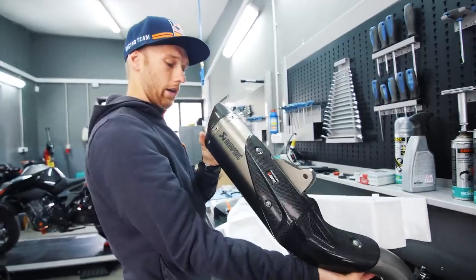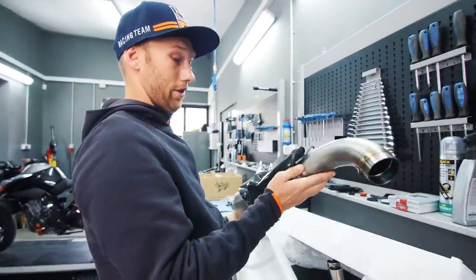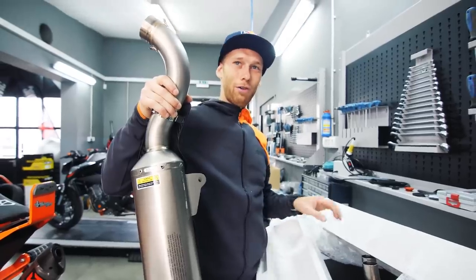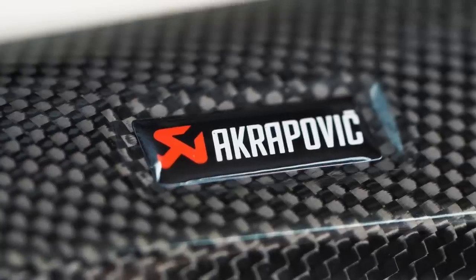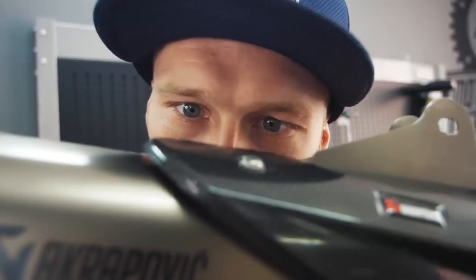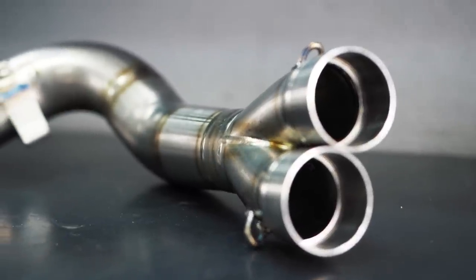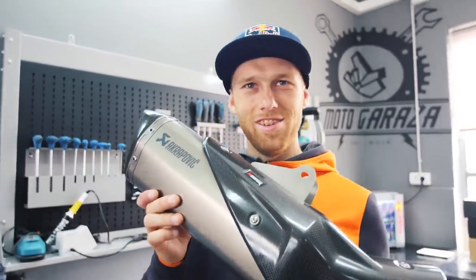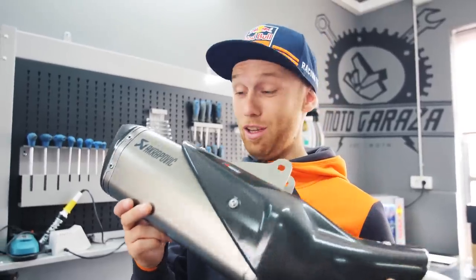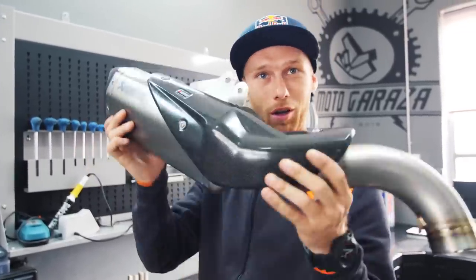It has the DB filler inside — we're gonna take that out, we want a loud exhaust. Let's test it first and then we'll see. First I want to see some exhaust porn. That's not a sandwich, you're not gonna eat this! If it would be a cake or something I would eat it — it's just an amazing piece of art. Let's go take down the stock exhaust and put this baby on.